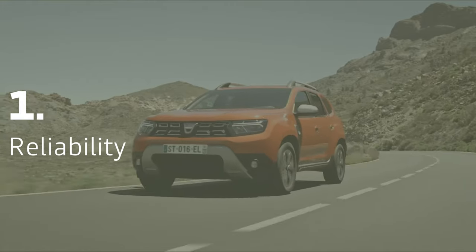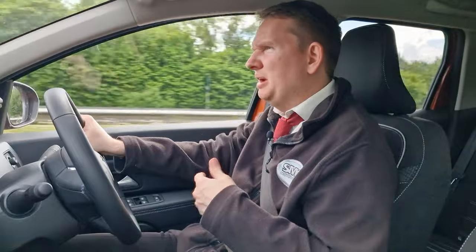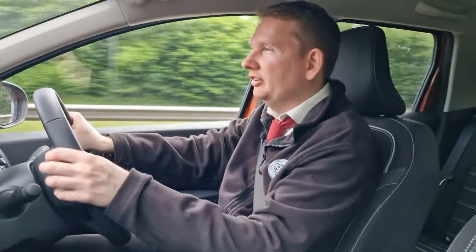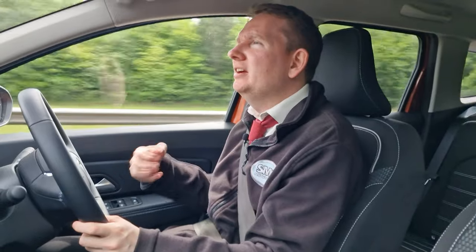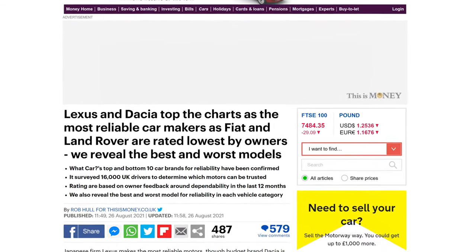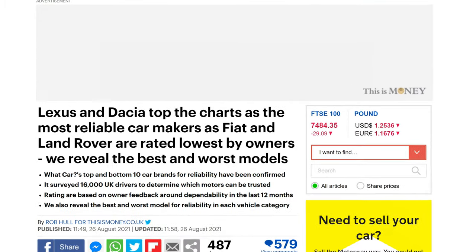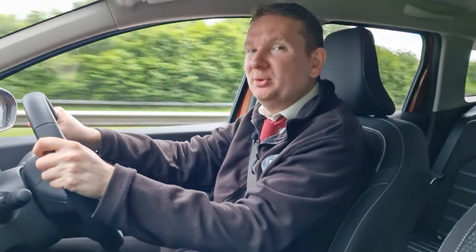Now a misconception often associated with Dacia is that people think that the cars are unreliable and that the parts are made out of chocolate and therefore not fit for purpose. Well that's not the case with Dacia. In fact they are often near the top of the reliability surveys, beating brands such as Honda and Toyota. It's also worth noting that Honest John awarded Dacia as the most satisfying brand to own.